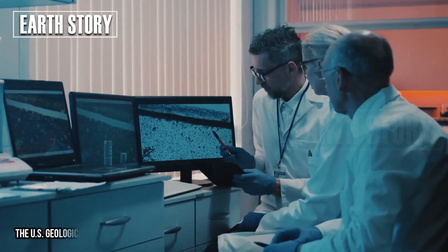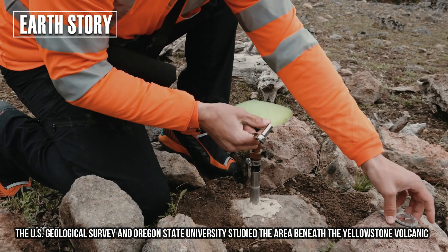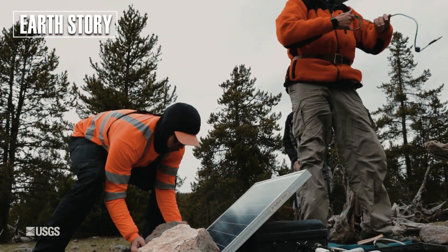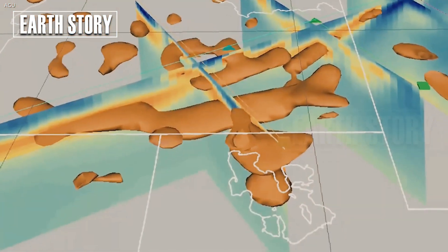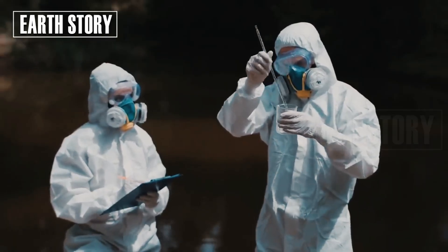Researchers from the U.S. Geological Survey and Oregon State University studied the area beneath the Yellowstone volcanic system and found that while an eruption is unlikely anywhere in the area, changes in the northeastern area of the volcanic system will be key to understanding future eruptions.